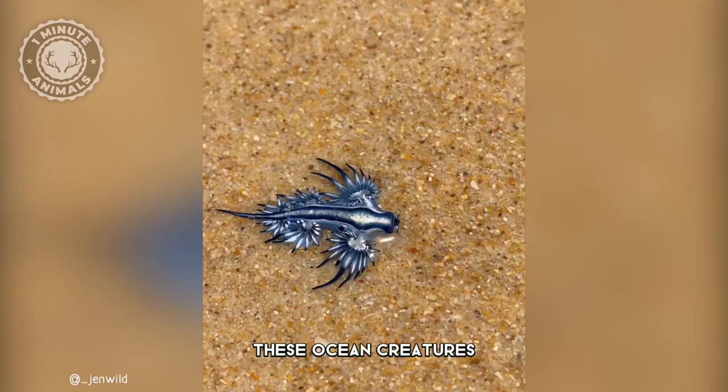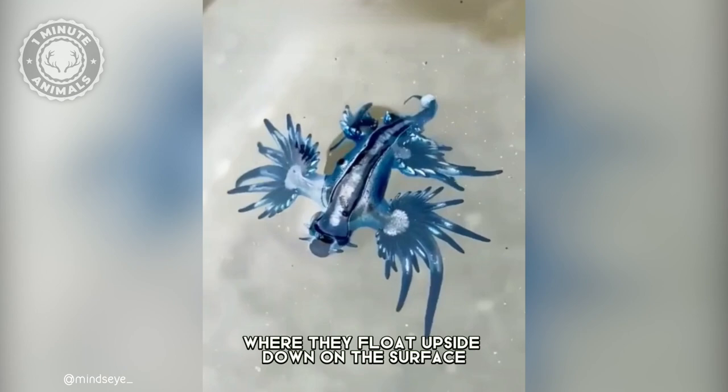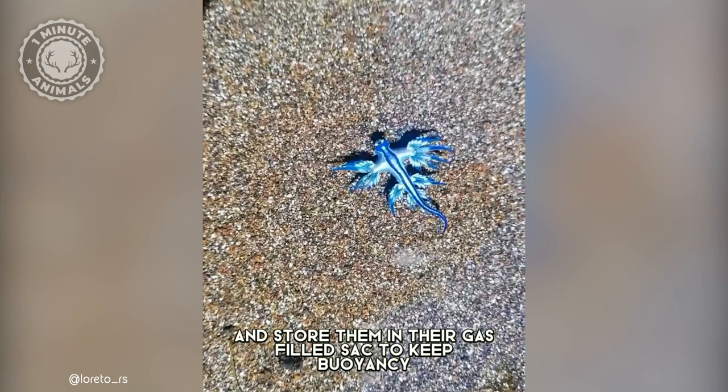These ocean creatures are found worldwide, where they float upside down on the surface. To float, they swallow air bubbles and store them in their gas-filled sack to keep buoyancy, letting the winds and ocean currents carry them.